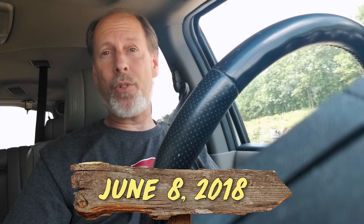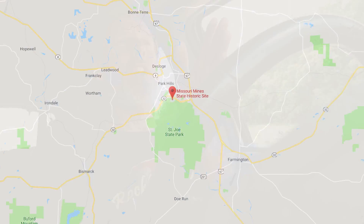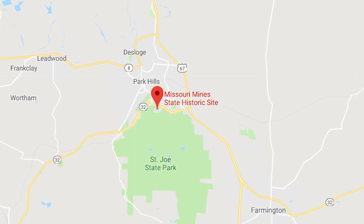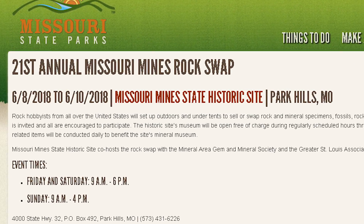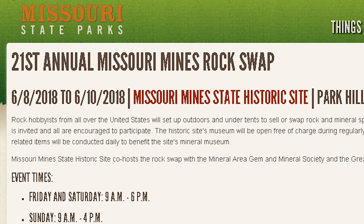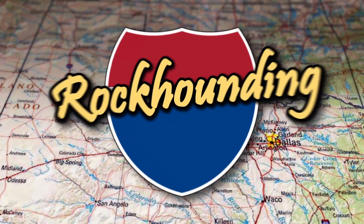It's Friday, June 8th, 2018. We're headed north on Missouri Highway 67, headed to the 21st Annual Missouri Mines Rock Swap. We're excited to see vendors with rocks, minerals, and fossils from all over the region, and hoping to meet Art Hebrink, who is a geological expert second to none in the region. It's rocks, minerals, fossils, a museum tour, and experts — on this episode of Rock Counting USA.